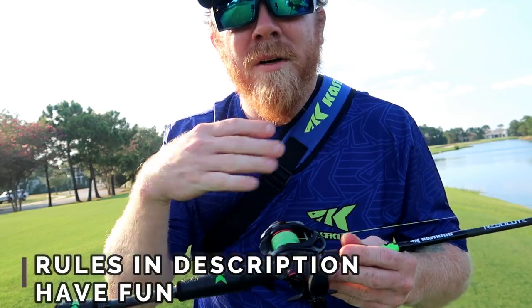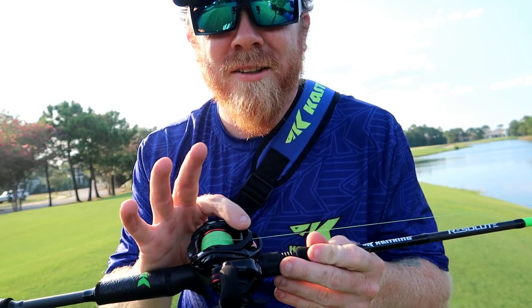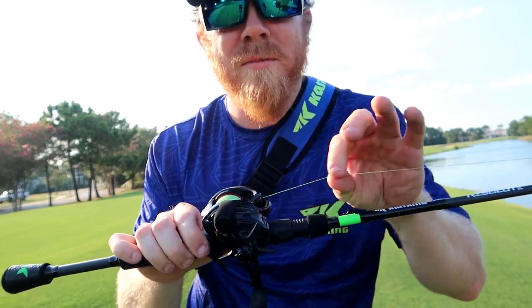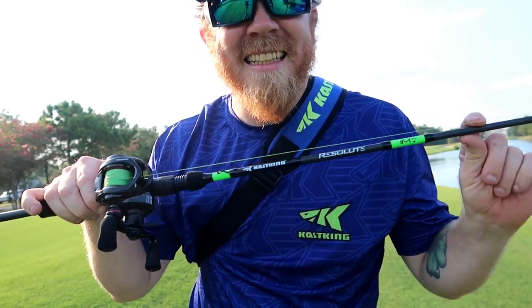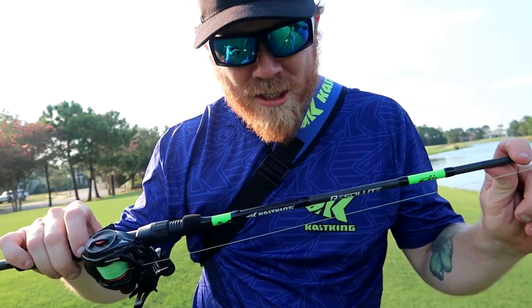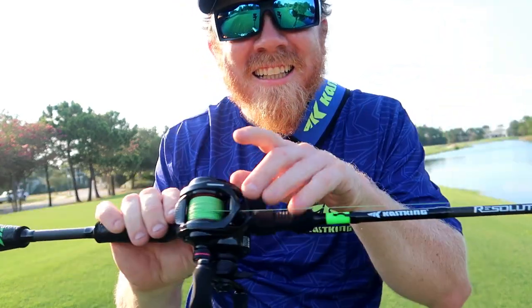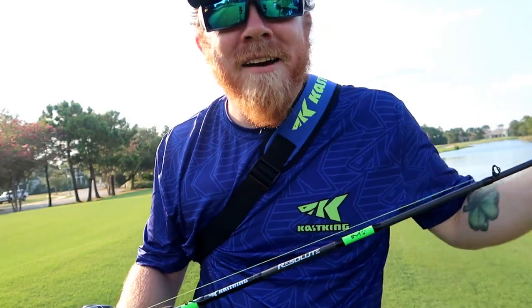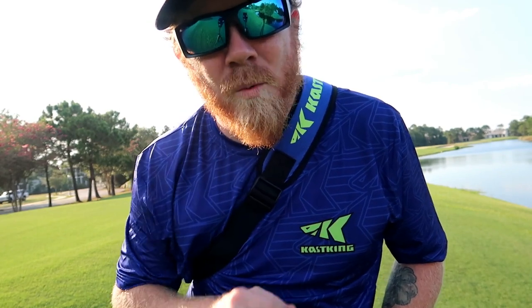The Get Out and Fish challenge is going to consist of, at the start of your video, you describe what you're fishing with. In this challenge I have the Cascade Royale Legend Elite reel in black, the Extremist Braid 30 pound in green, the Casking Resolute Rod 6'6" heavy fast action in black and green. Right now I have a chatterbait tied on — that might change — and I'll let you guys know what I catch them on. The lure lines are not gonna change but the lure might.